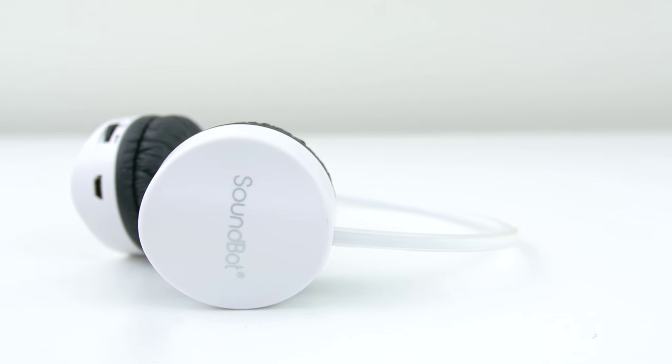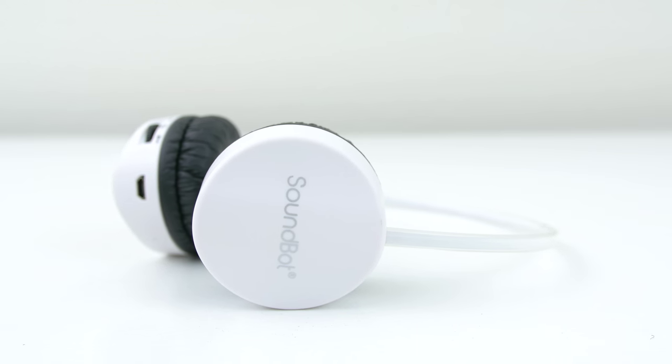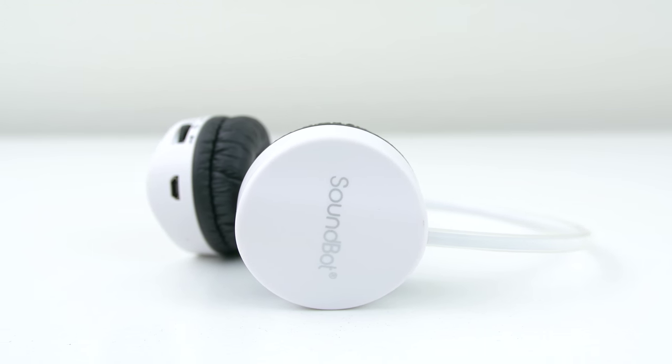SoundBot actually made the exact same headphones for children, called the SB272s instead of the SB271s, and I'll go ahead and leave links to both down below. Honestly for 12 bucks these sound amazing, but if it were up to me I'd rather delete my channel than wear these in public. I mean, look how silly these look on my head.